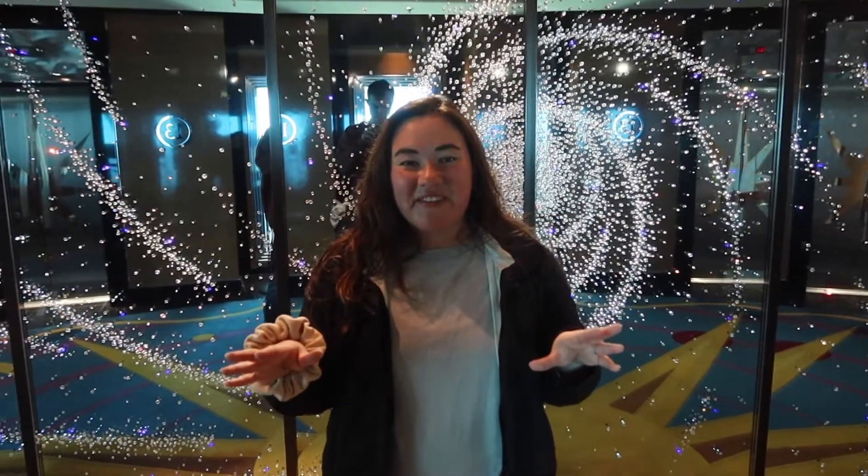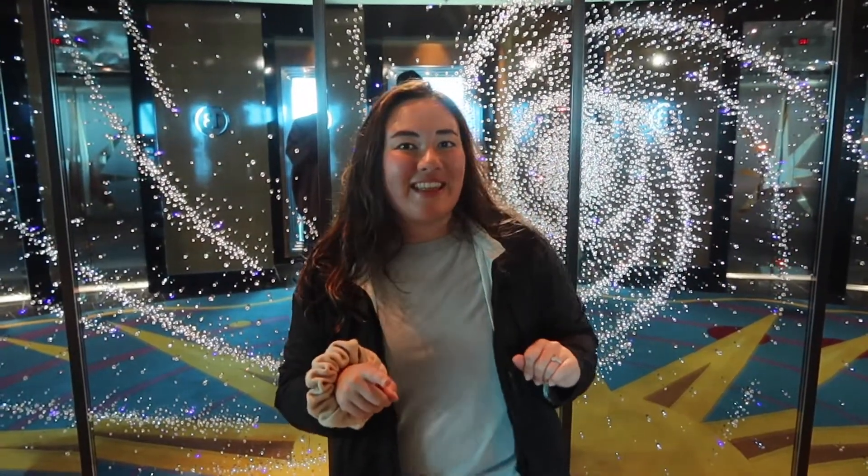We appreciate you guys following along on our tour of the ship, so make sure to subscribe to see that video. We also found some spots we forgot to include in our tour — the first is the coffee shop, which is on deck five. We've never stopped there because you can get free coffee on the ship, so why pay for it?